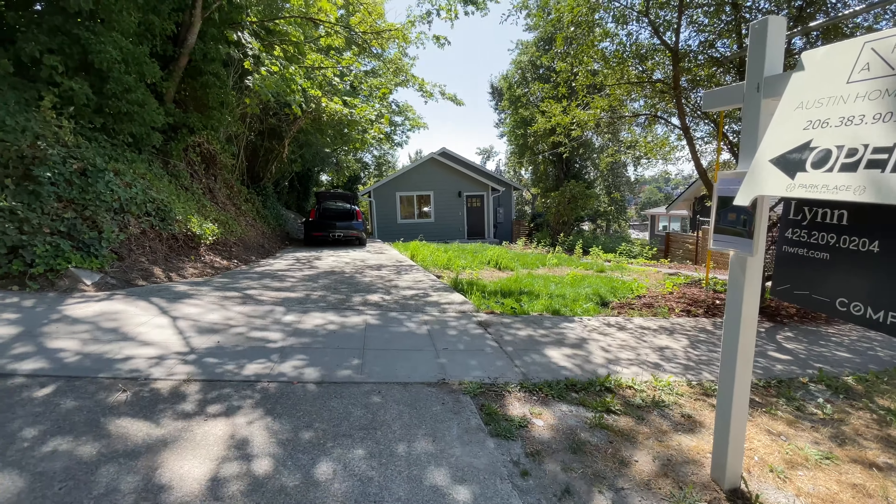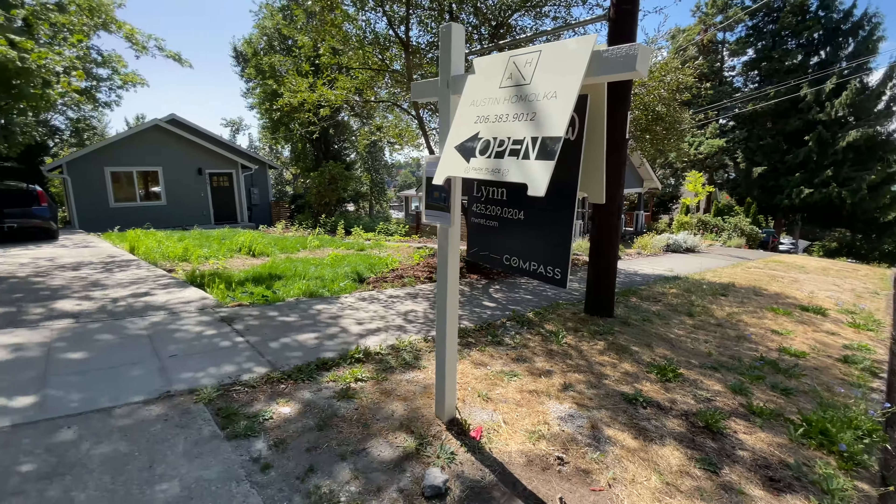Hey guys, Austin here and welcome to the home tour. Today we are in Columbia City on the south side of Seattle, looking at a home that has been completely remodeled and renovated literally from the ground up. The home is a three-bedroom, two-bathroom property with exactly 1,500 square feet, priced just under $1 million. A big thank you to Laura Lynn of Compass for allowing us to tour her listing today.